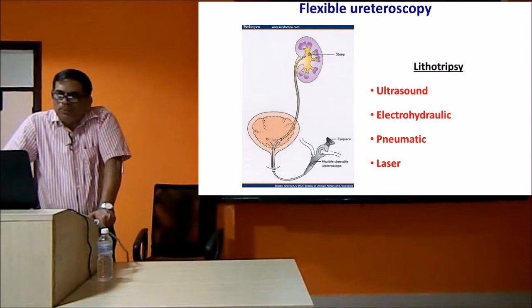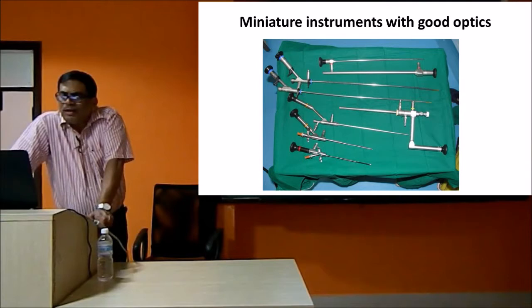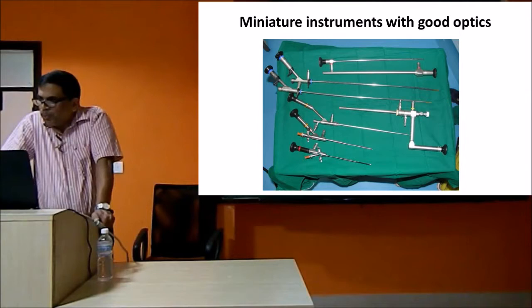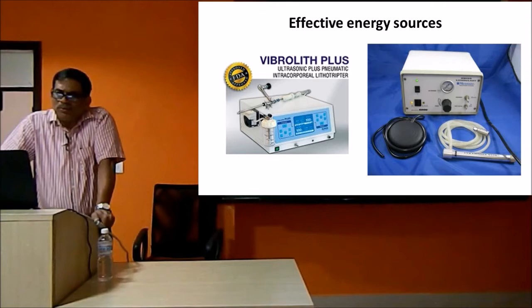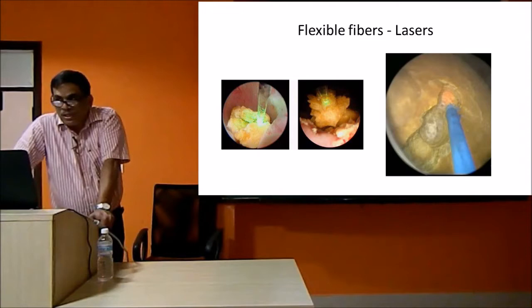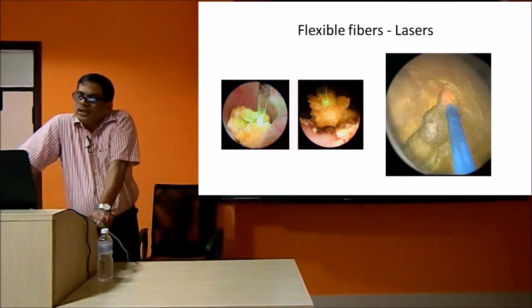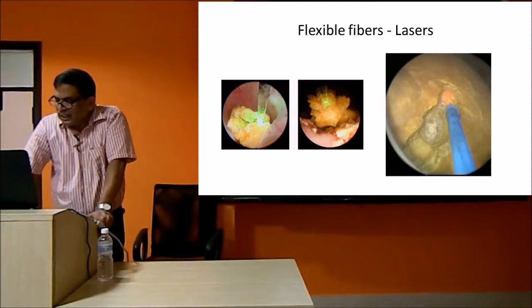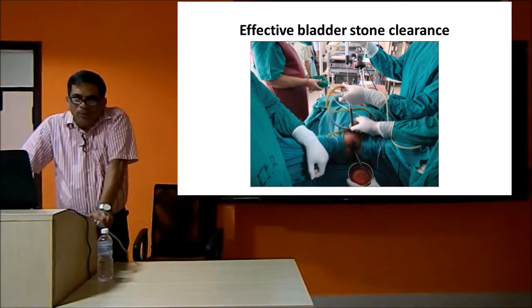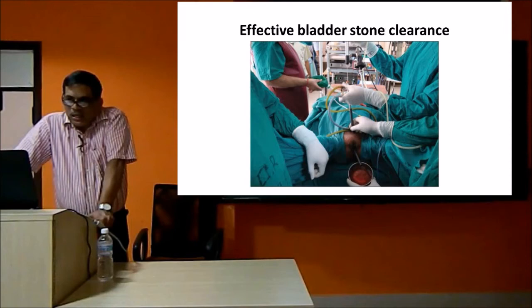You can break the stone with energy sources - ultrasound, electro-hydraulic lithotripsy, pneumatic lithotripsy, and laser lithotripsy. You don't have to take the stone out intact. We have a wide array of instruments: small instruments, rigid instruments, flexible instruments, and very good optics. Instruments have become miniaturized, with very good ultrasound and effective breaking energy sources. We are now in the era of laser, where small flexible fibers can be passed through small instruments to go and break the stone.